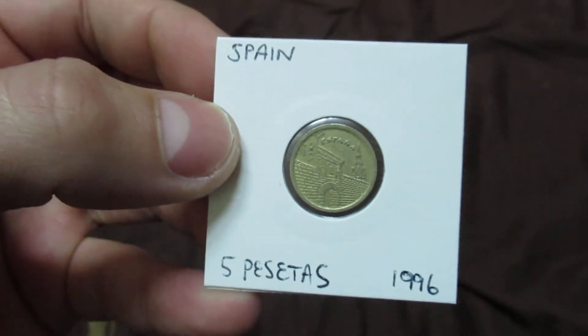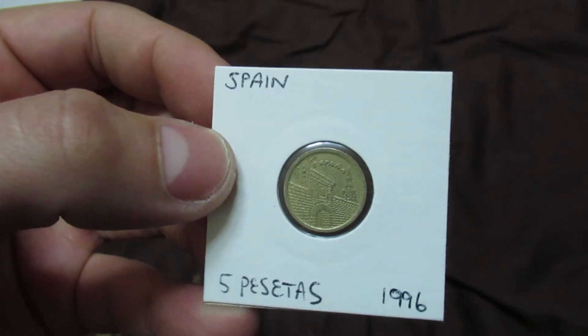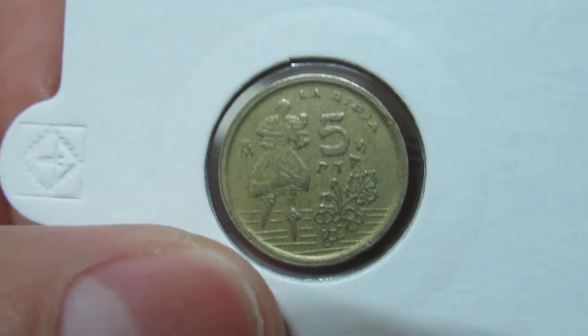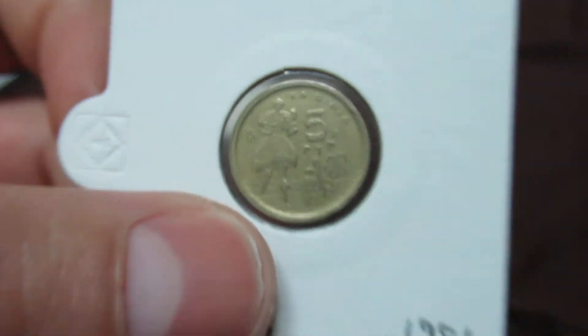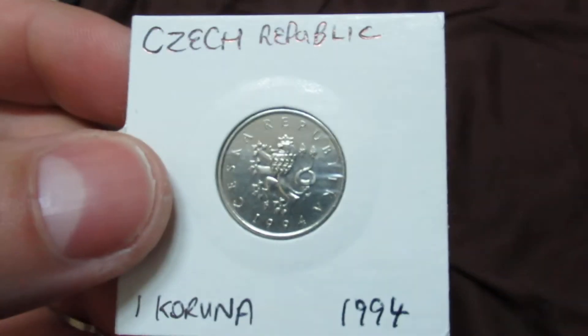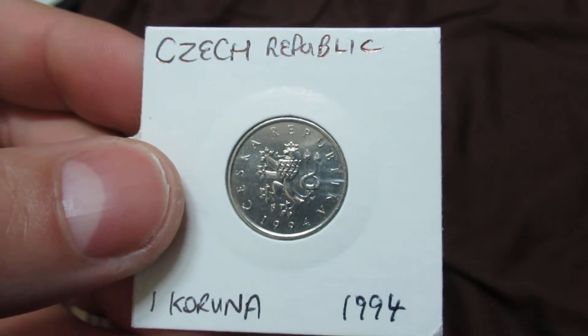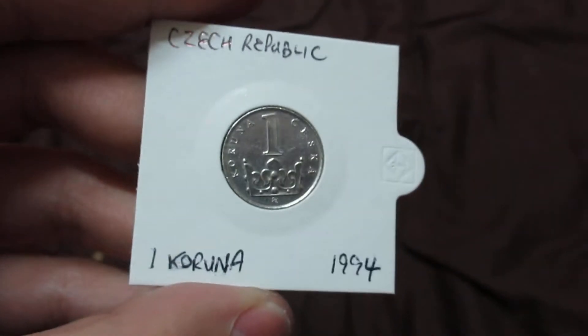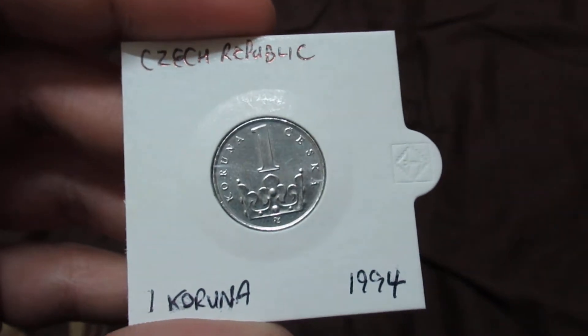This one is from Spain — five pesetas from 1996, also just before Spain joined the eurozone. And a coin from the Czech Republic from 1994, one koruna — I also got this when I visited Prague a couple of years ago.